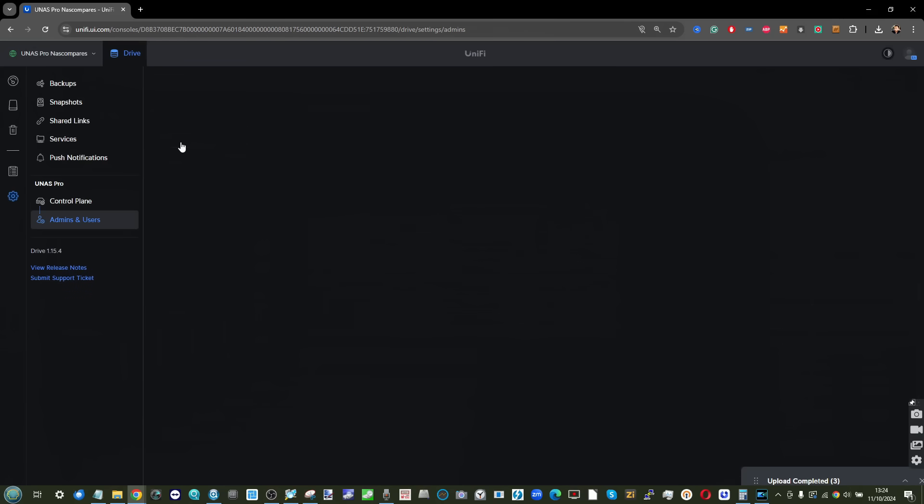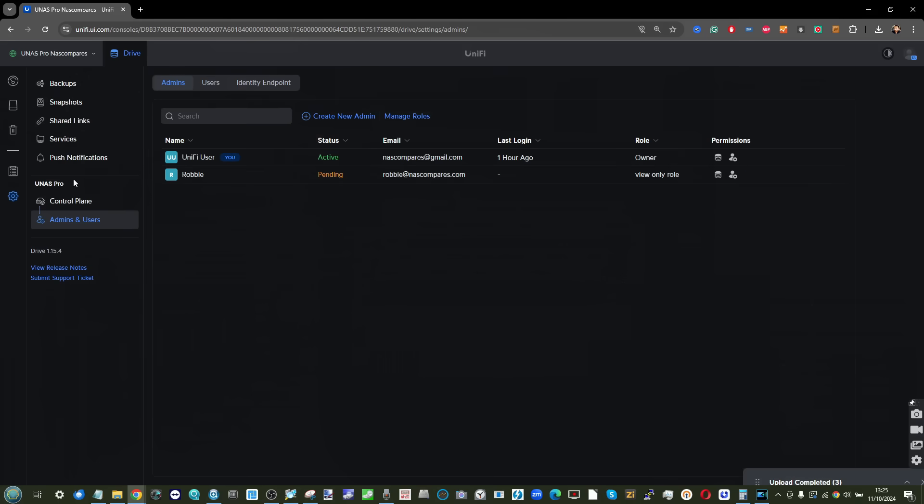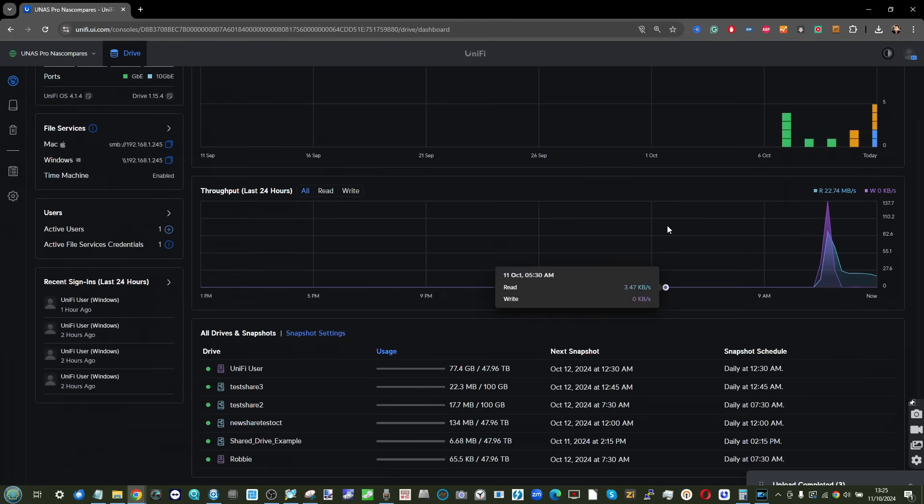Ubiquiti were clearly going to do it their own way. When it launched in September after a lengthy early access period and a lot of feedback from network professionals, the software was by and large exactly what you'd expect in terms of their UI, user experience, and integration within existing UniFi-controlled environments. The UniFi NAS Pro isn't going to beat Synology or QNAP, but it doesn't seem to want to. It's constantly out of stock and snapped up immediately — clearly the market is there for this more simplified solution.